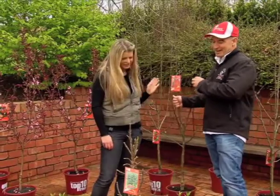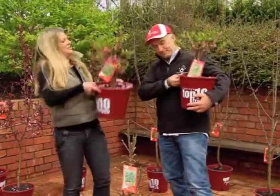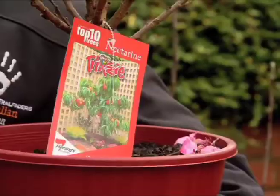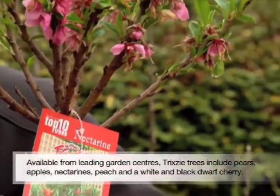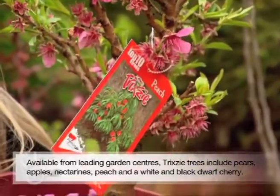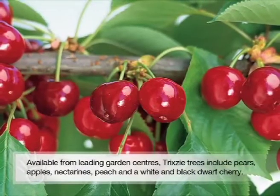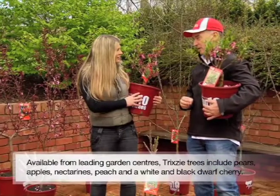And if you've got one of those little modern gardens, look what we've got for you — we've got Trixie trees. These are natural dwarf fruit trees that have commercial quality fruit on them. I'm holding the nectarine, you're holding the peach, in front of us we've got a Trixie pear. There are Trixie cherries and Trixie apples — perfect for the modern home garden.